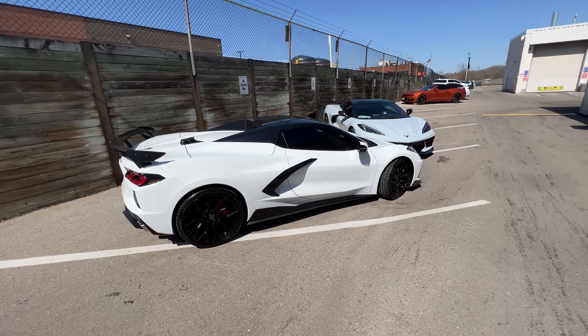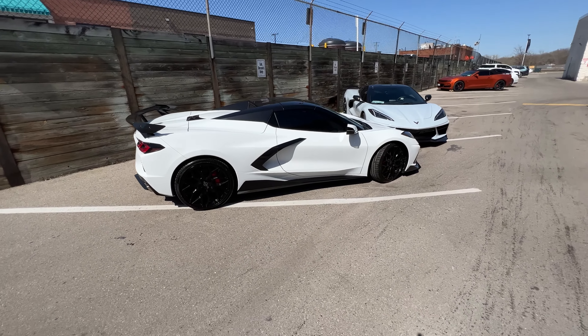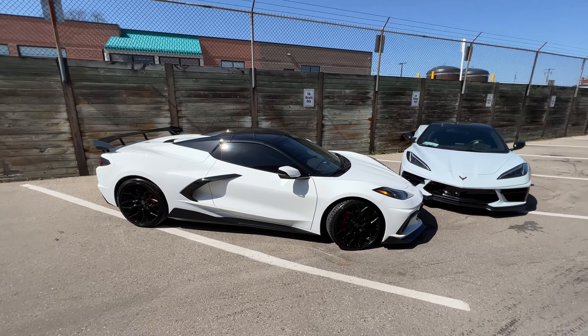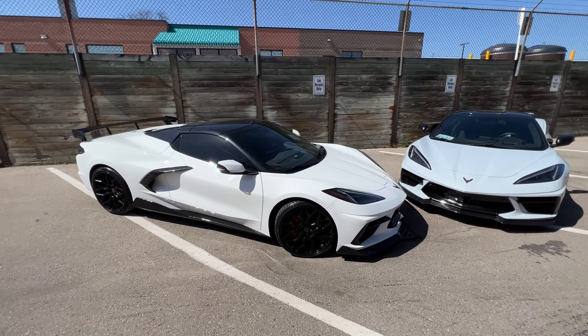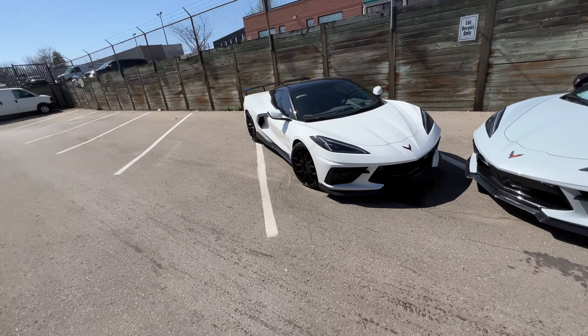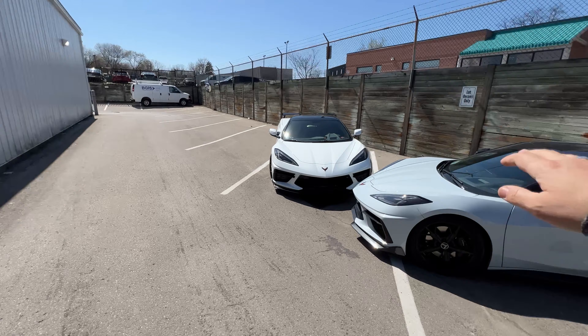This is a 2LT hard top convertible, non-Z51, that we've done a ton of work into styling. Instead of putting the money into a Z51 package, the customer recognized they were not going to be doing anything track-related, and we put a lot of that money towards style. Right off the bat you'll see a comparison between mine — apologies for the wind, I was trying to hide back here hoping it would help.